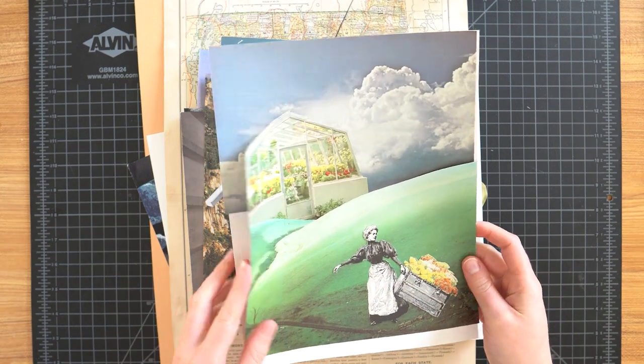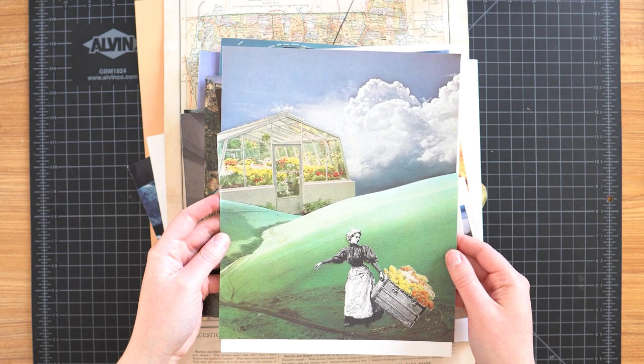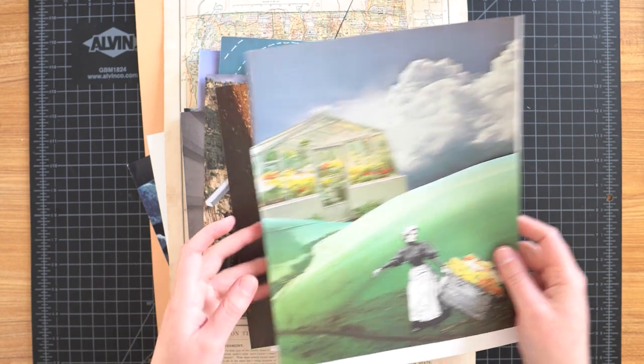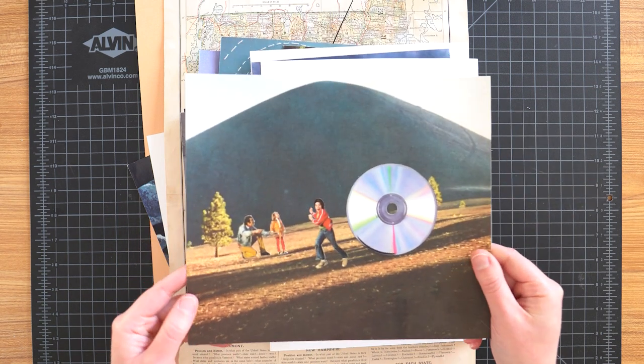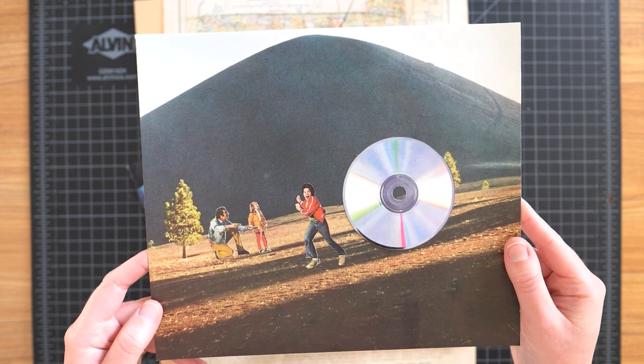Then we have this one — I don't think it's even glued. We have this lady bringing flowers to a greenhouse in the distance; the colors in this one are really nice. This is a nice one and I don't know why it's not glued — didn't get to it. We've got this one with this kid running away from a CD; this one makes me chuckle every time.